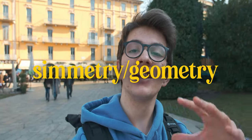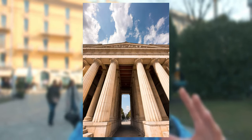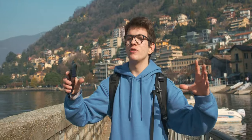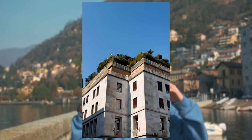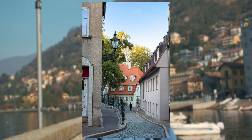Tip number seven is to look for symmetry and geometrical elements in cities. Buildings are extremely nice in photos, so pay attention to those things. Tip number eight is to use the light around you. Natural light creates really great effects on buildings, so use all the contrast, shadows, and light to create some great photos.